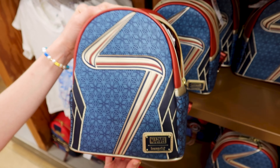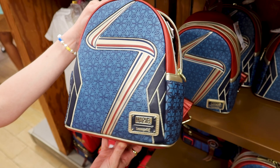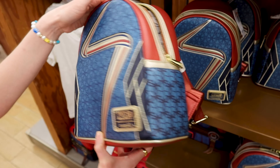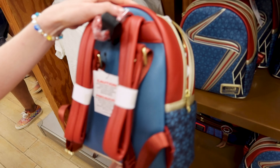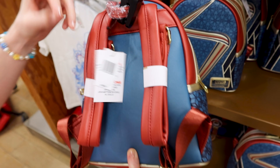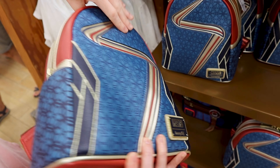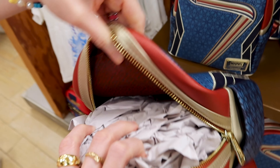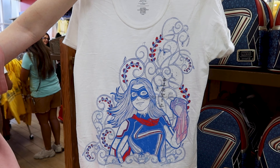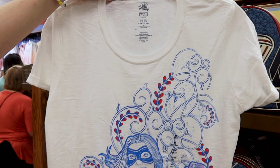Another new Loungefly here at the Character Warehouse — the Marvel Miss Marvel Loungefly. It has two side pockets, the back is black, blue, and red. Out of 85 dollars they are selling it for 51 dollars. Look at the inside — you can match the backpack with this Miss Marvel shirt here for 13 dollars out of 37 dollars.